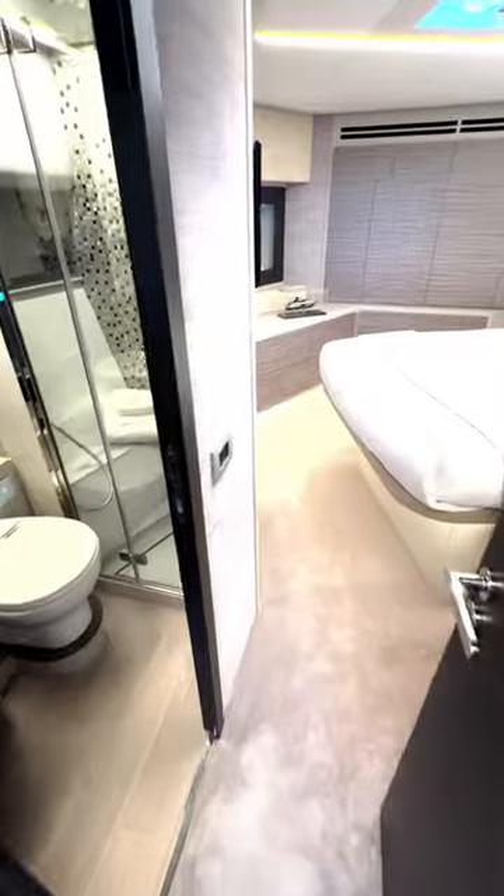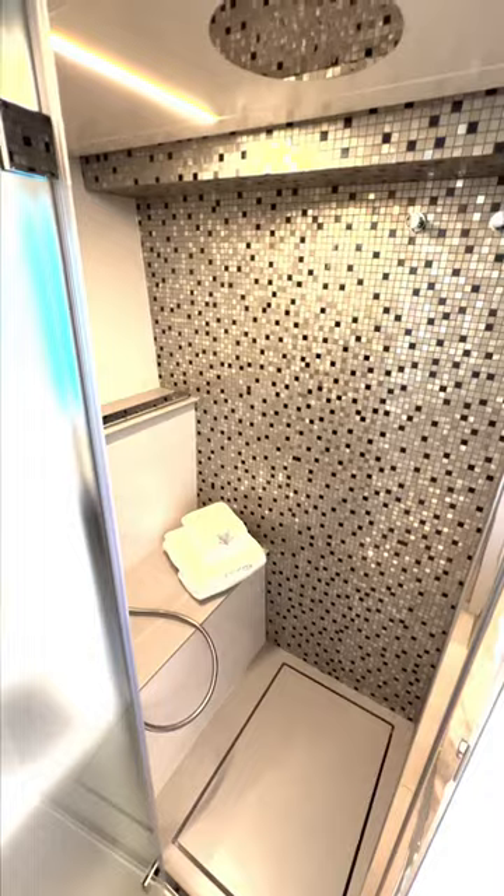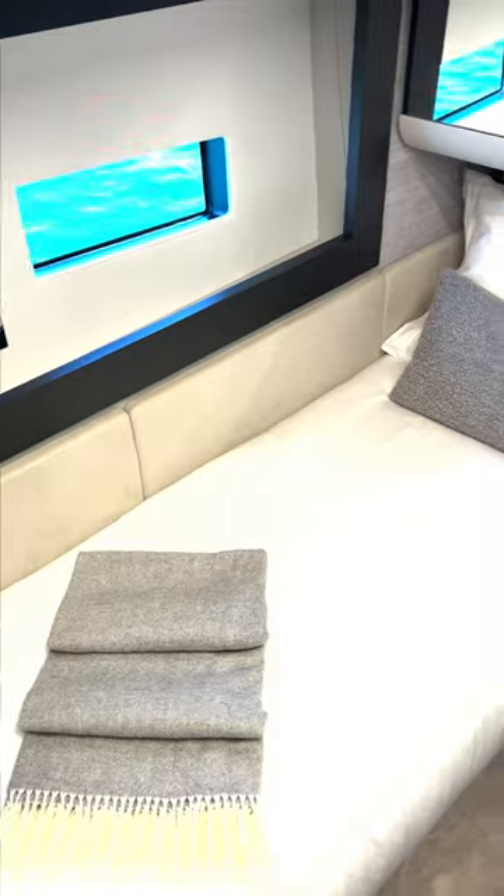She has three staterooms and three heads — actually a fourth head if you include the crew quarters on your port side aft. You could also leave off the other stateroom if you want a second salon by your galley.